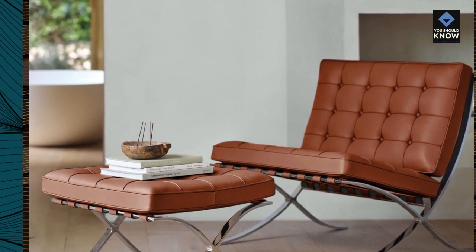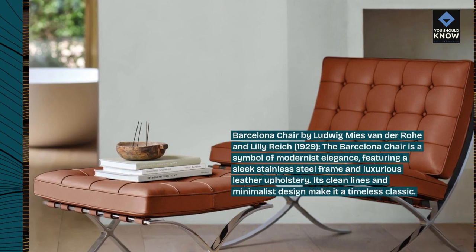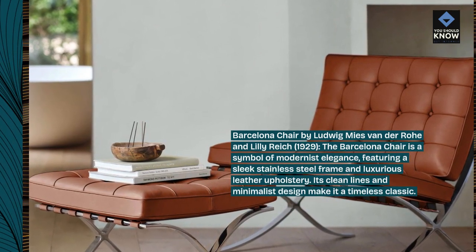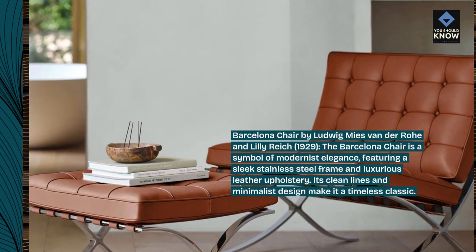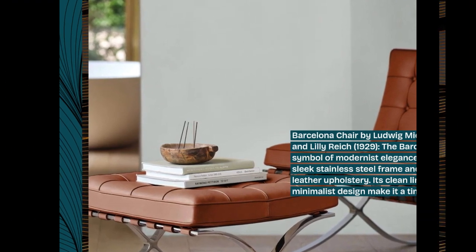Barcelona Chair by Ludwig Mies van der Rohe and Lili Reich, 1929. The Barcelona Chair is a symbol of modernist elegance, featuring a sleek stainless steel frame and luxurious leather upholstery. Its clean lines and minimalist design make it a timeless classic.